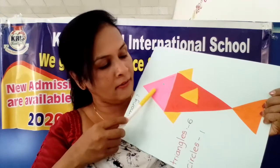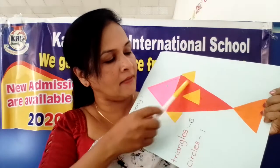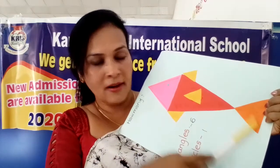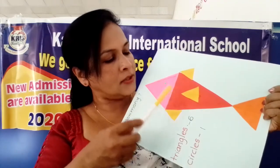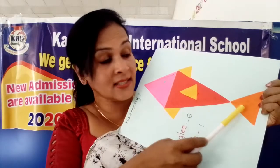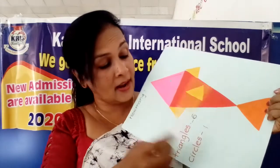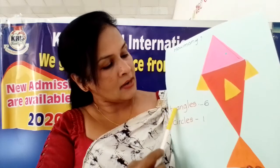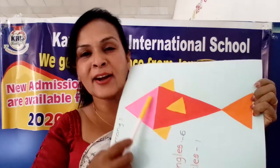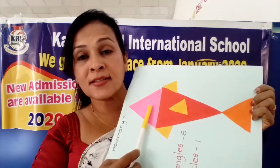Pink colour one - one. This red colour one - two. Yellow colour - three. Orange colour - one. See all together: one, two, three, four, five, six. How many triangles are here? Six triangles. How many circles are here? One. Again count with me: one circle. Triangle - one, two, three, four, five, six.